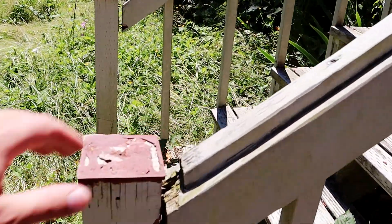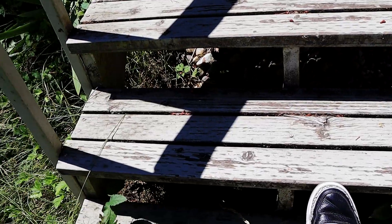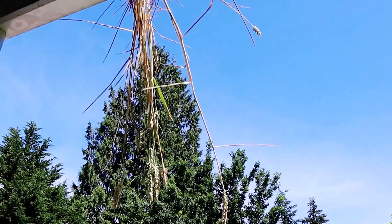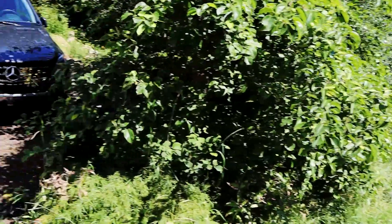We're going to clean all this up and fix this. That's not safe. Coming out of the gutters. So this is going to get a full yard clean, complete overhaul.